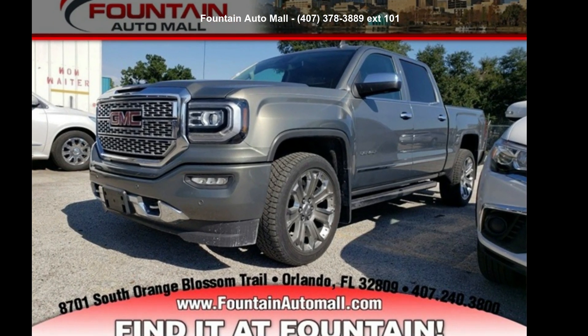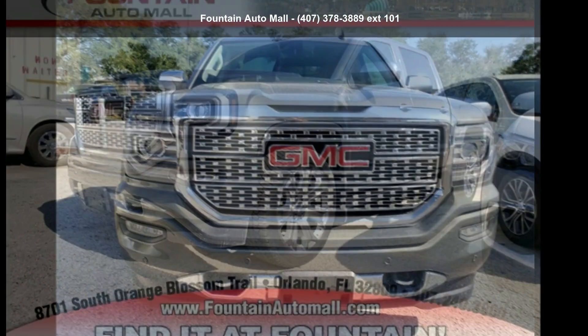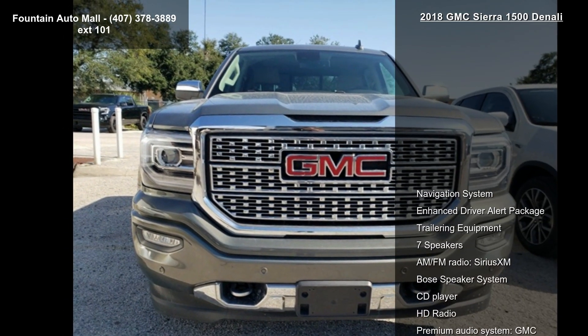Arrive in style with this GMC 2018 Sierra 1500 Denali. This may be the set of wheels you've been looking for.